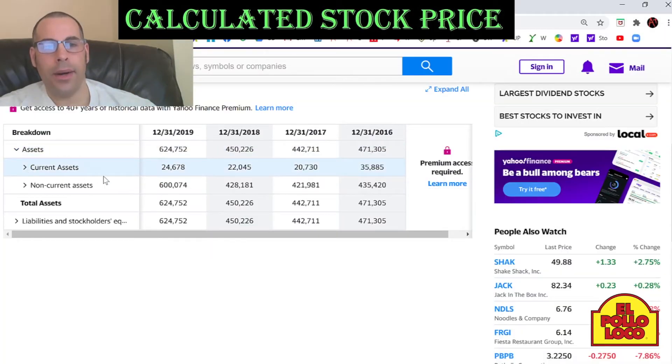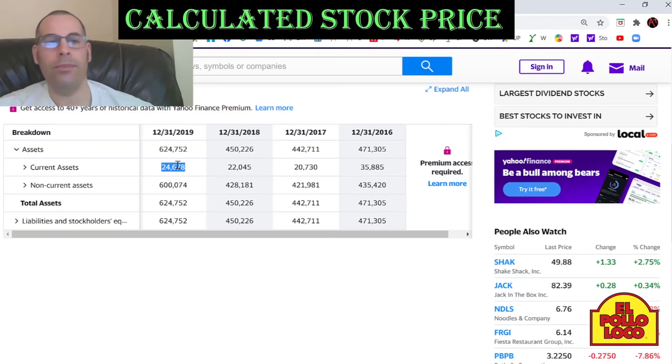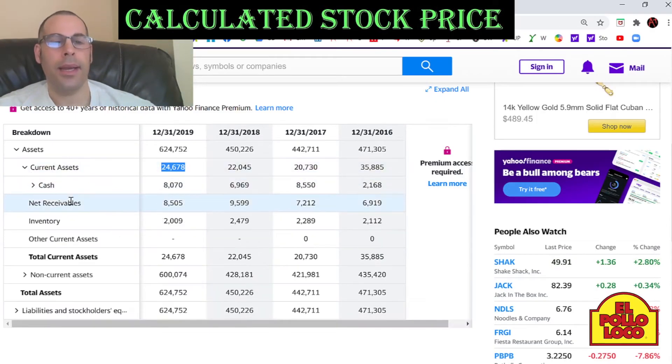Current assets are assets that can be liquidated into cash within 12 months, and that's $25 million dollars. They have $8 million of cash and $8.5 million of net receivables.